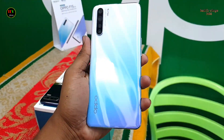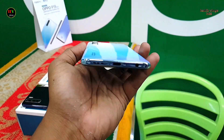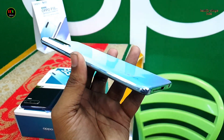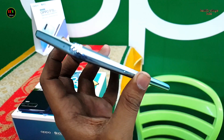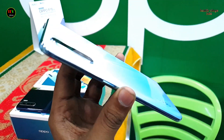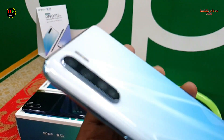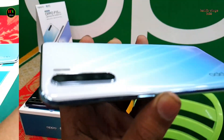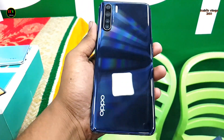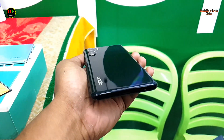This is the Oppo F15. The phone display size is 6.4 inches. The back side has a quad camera. The camera is 48MP and 2 megapixels. The front camera is 16 megapixels. Battery size is 4050 mAh. Phone RAM is 8GB, ROM is 128GB.